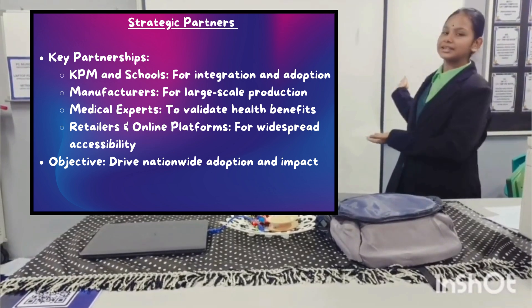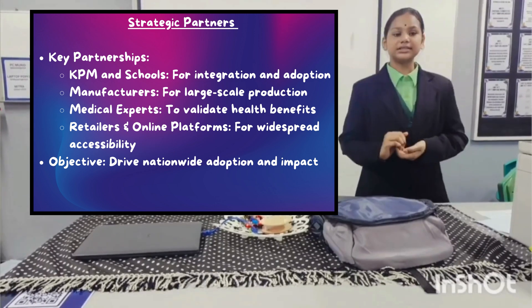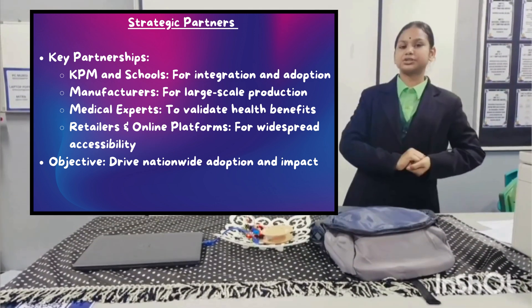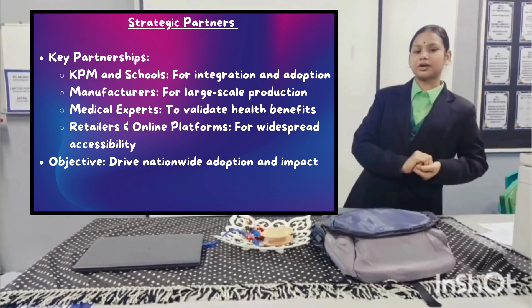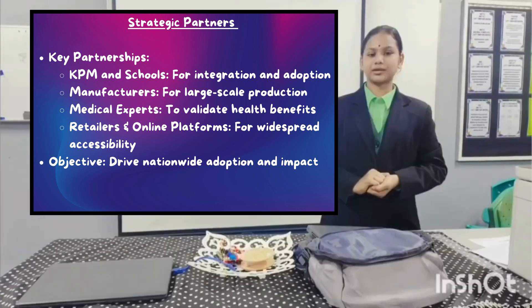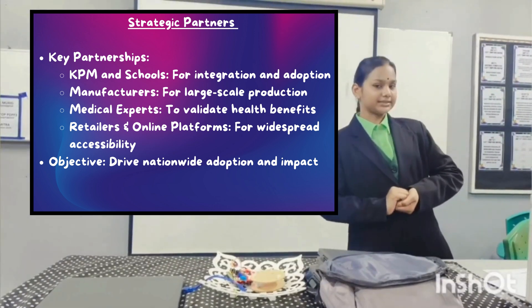Strategic Partners. To expand Tech.InnoBag, we are partnering with KPM and schools for integration, manufacturers for production, and medical experts to validate its health benefits. We also plan an online platform to ensure accessibility and keep it available to students nationwide. This collaboration will drive greater adoption and impact.